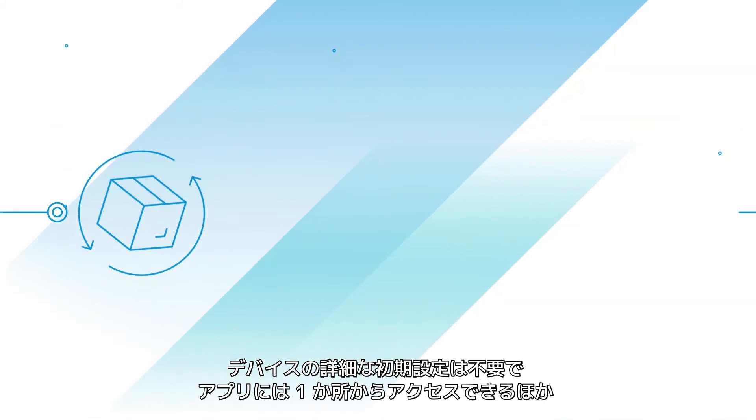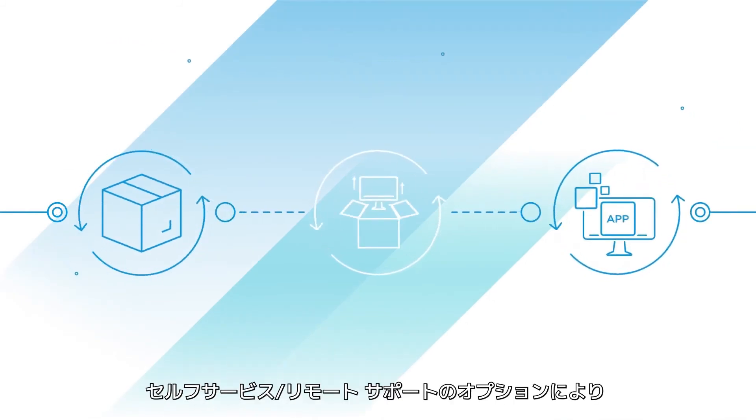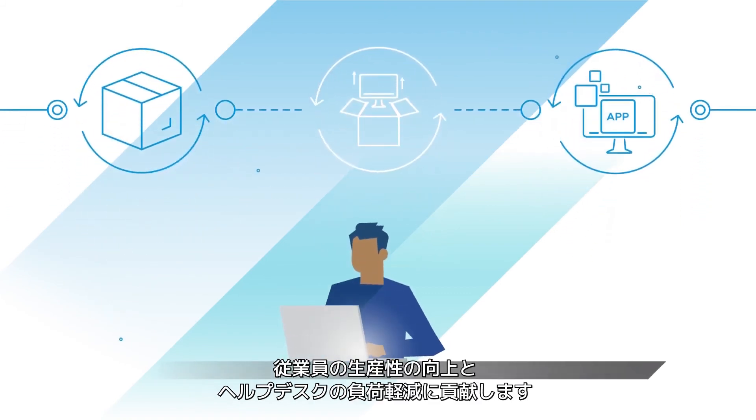Out-of-the-box onboarding, one-place access to all apps, self-service, and built-in remote support options ensure a productive workforce and a relaxed help desk.